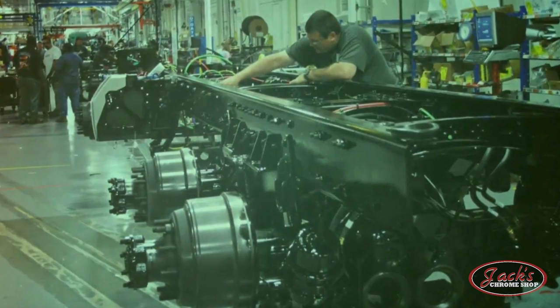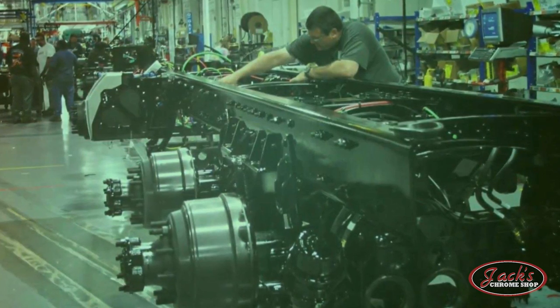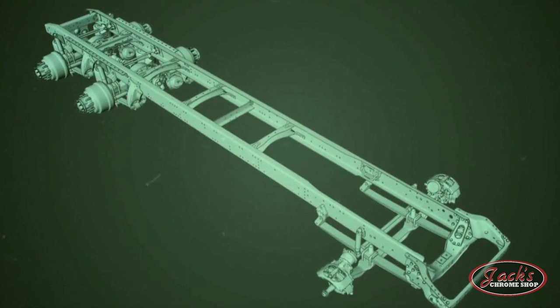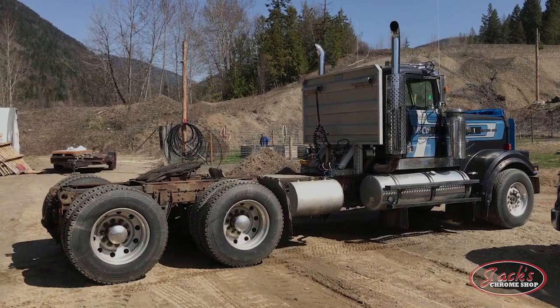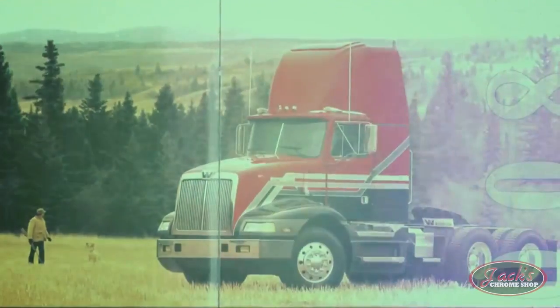1988 brought the new cornerstone chassis, which was created to be the platform on which future Western Star models would be based. This new chassis allowed for changes in wheelbase and frame rails, and was designed to be much more nimble than previous models. Additionally, the chassis' lighter weight helped reduce the cost of the truck. This same year, Western Star released their first series of medium duty trucks, the 3800 series.